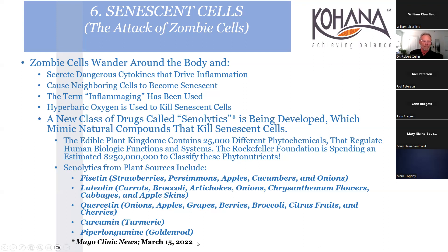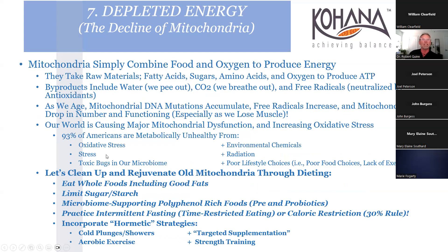Hallmark number seven: the decline of the mitochondria. We want to clean up and rejuvenate old mitochondria through diet - eat whole foods including good fats, limit starch and sugar. Also support the microbiome with polyphenol-rich foods, pre- and probiotics, intermittent fasting, and time-restricted eating. That doesn't have to be totally radical - just wise choices on when you eat. Stop the snacking. The food industry has hijacked our brains, and unlike drug addiction, there's no way to put food down.